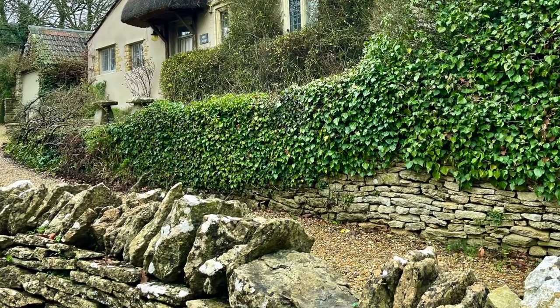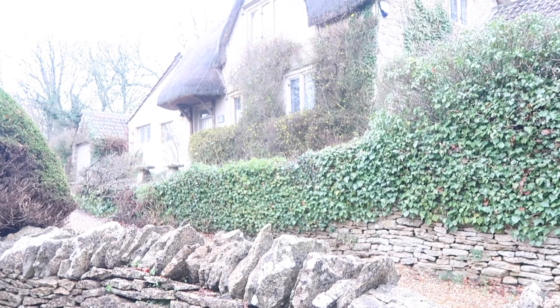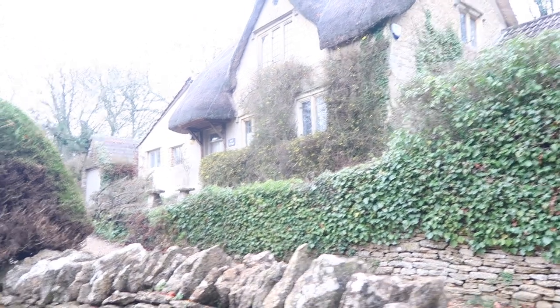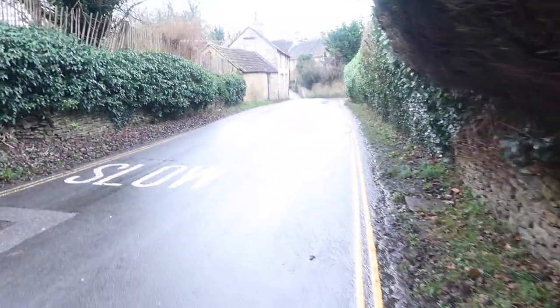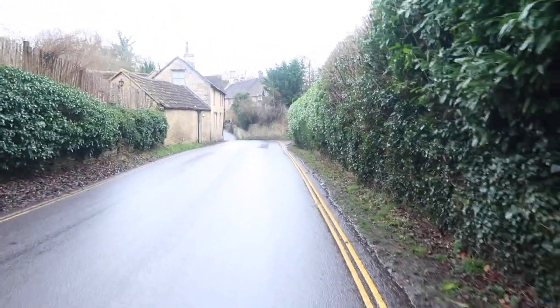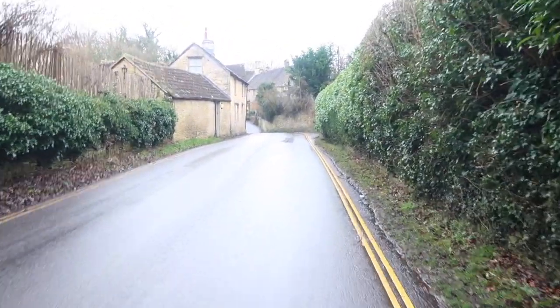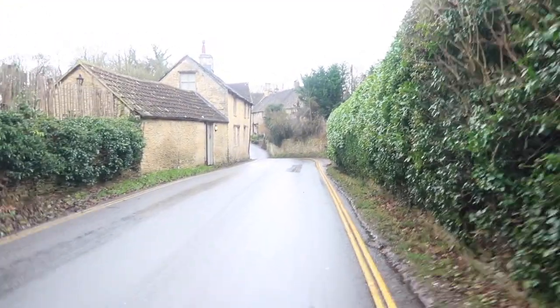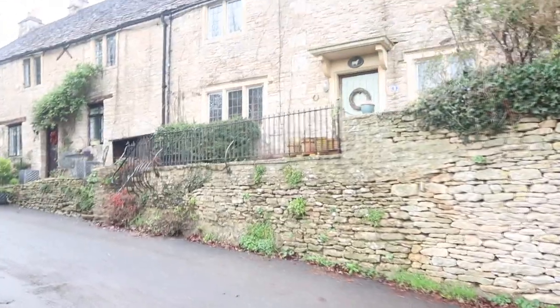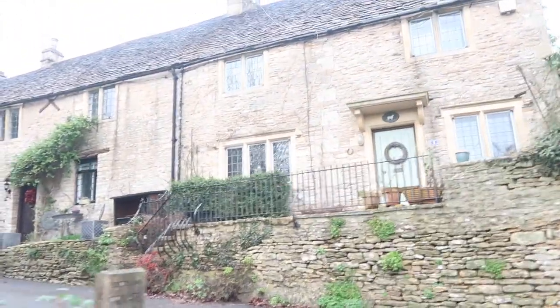So just put on those comfy shoes and be ready to have a good walk. Castle Coombe is considered to be one of the most picturesque villages in the country. It is known for its honey colored stone buildings and its idyllic historic setting. As we walked down into the village, I could immediately see why — it really felt as though we were stepping back in time.